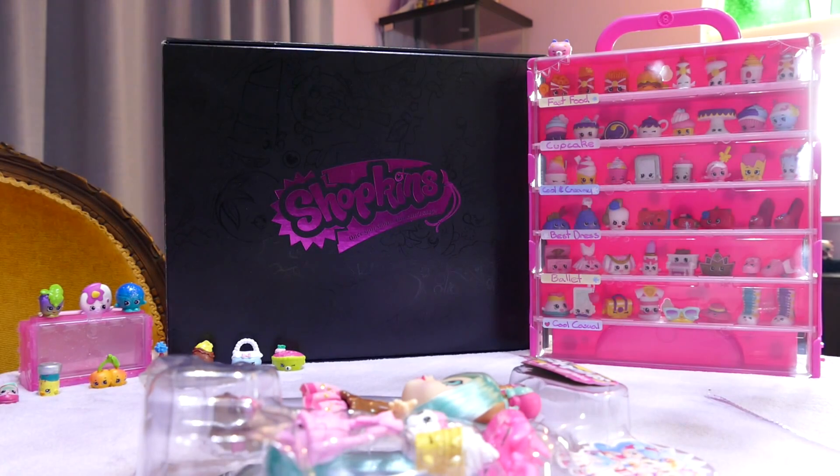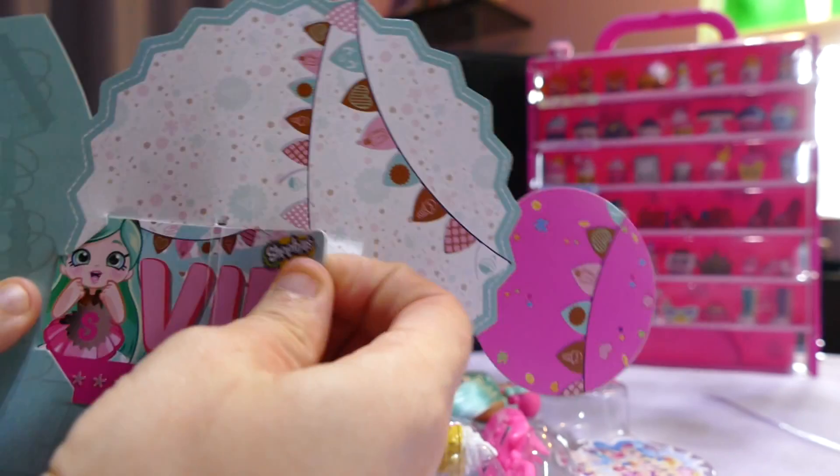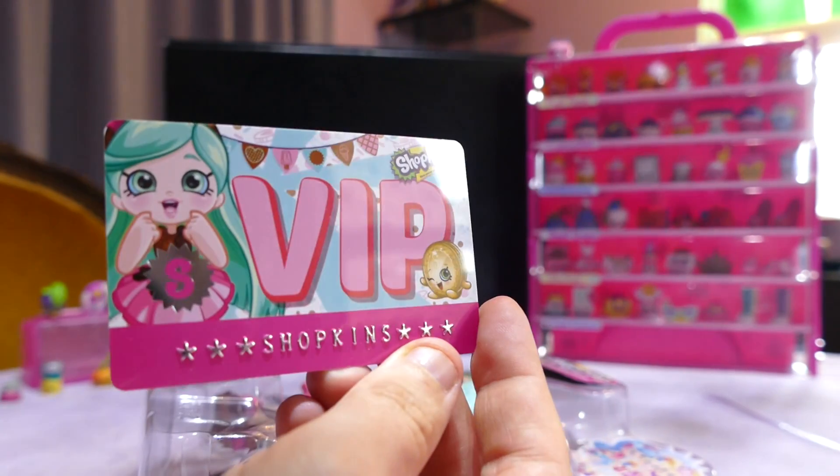Just be mindful of the children opening that one. Of course it comes with the VIP card, which has a code on the back for the application. The kids can use them in role play, pretending they're shopping. That's very cute.